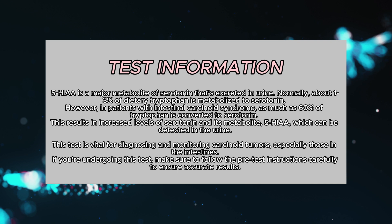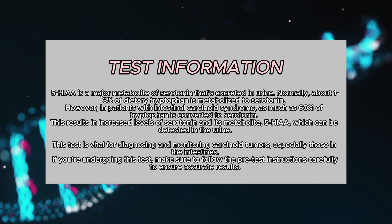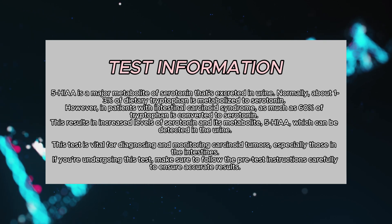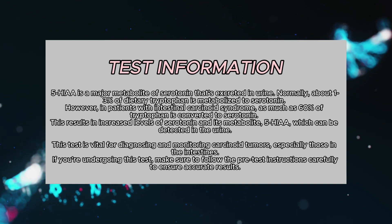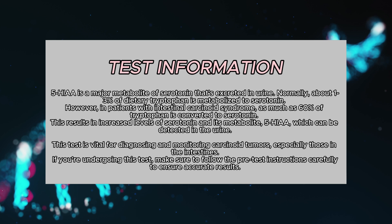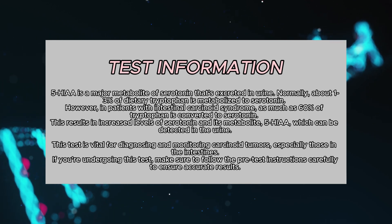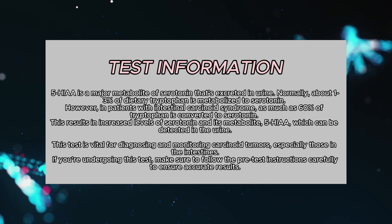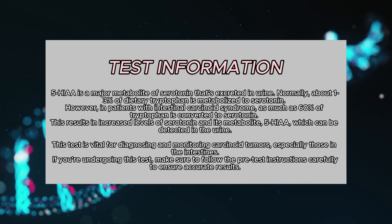5-HIAA is a major metabolite of serotonin that's excreted in urine. Normally, about 1–3% of dietary tryptophan is metabolized to serotonin. However, in patients with intestinal carcinoid syndrome, as much as 60% of tryptophan is converted to serotonin. This results in increased levels of serotonin and its metabolite 5-HIAA, which can be detected in the urine. This test is vital for diagnosing and monitoring carcinoid tumors, especially those in the intestines.